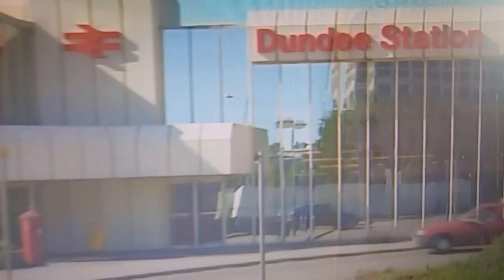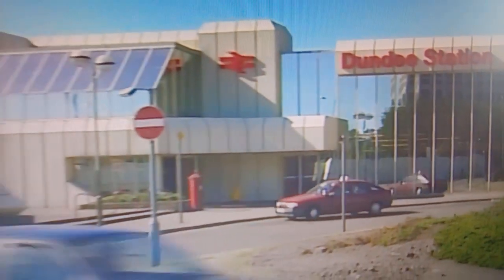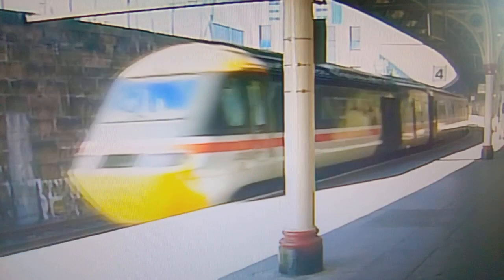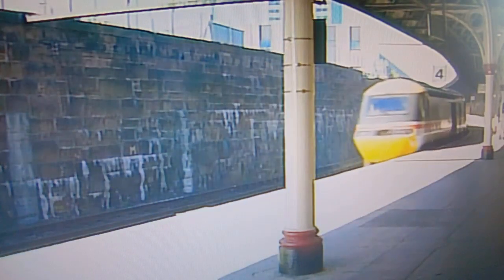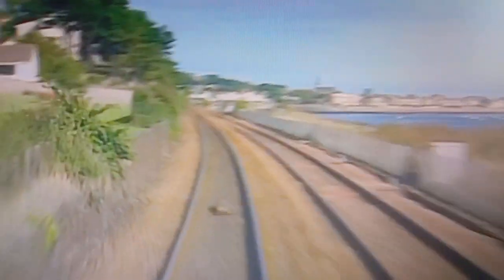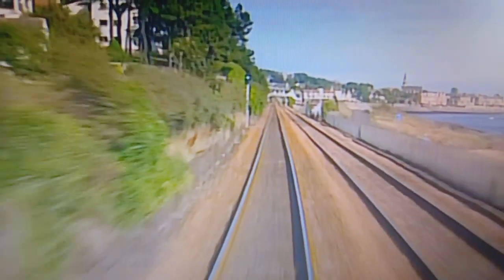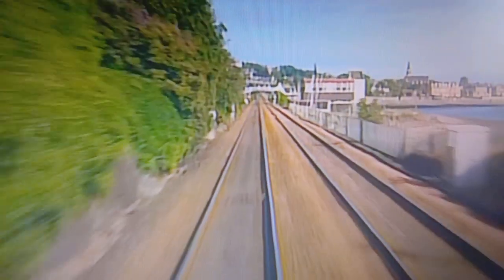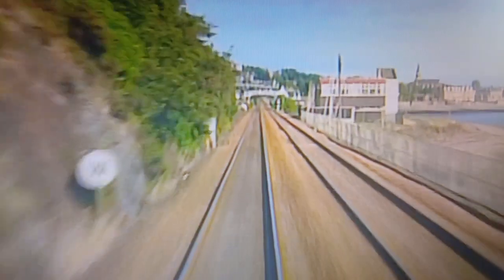Dundee's principal station, modernised in 1985, used to be called Dundee-Tay Bridge to capitalise on its fast connection with the south. The intercity route from Dundee to Aberdeen is full of contrast and not in the slightest disappointing. We are now heading east alongside the Firth of Tay towards the former ferry port of Broughty Ferry.